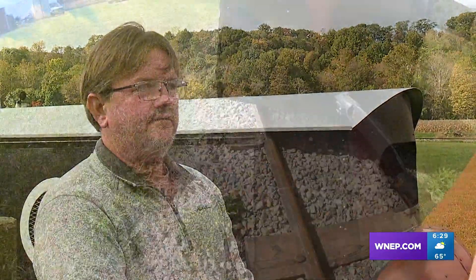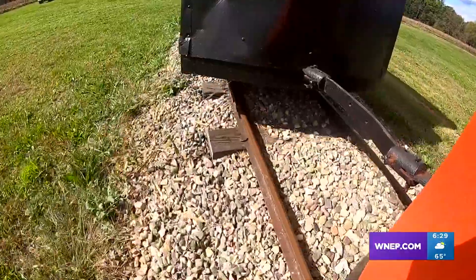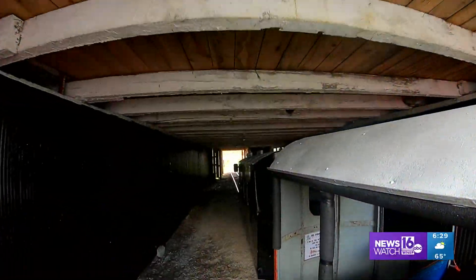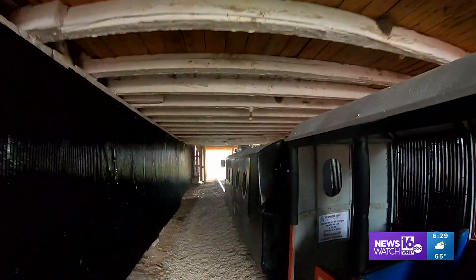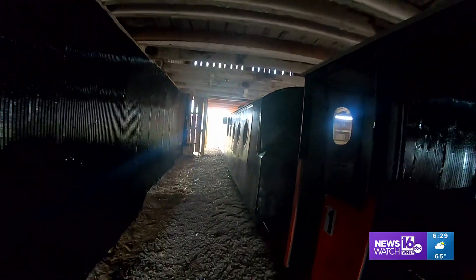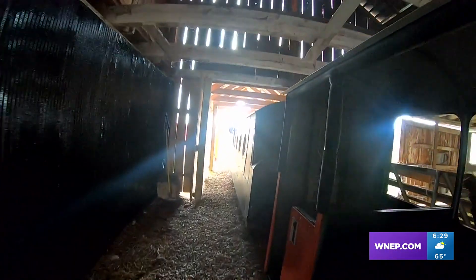I thought the hardest part was tearing the track out. They not only moved the train here but all the track too, laying it all themselves. And when they needed a spot to store the train, I looked at the barn and said, 'That's it — we're knocking the wall out of the barn, we're running it right through the bottom of the barn.' A hole in the barn where the train can park during bad weather and a cool tunnel feature during the ride.